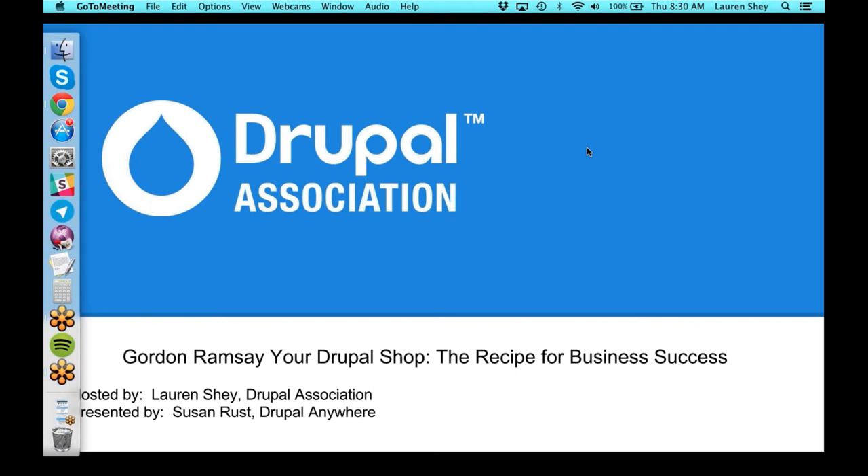Thank you for joining us. Susan is with us from Drupal Anywhere. She's going to be talking today about how to Gordon Ramsay your Drupal shop — the best recipe for business success.